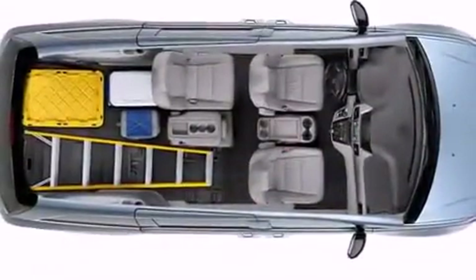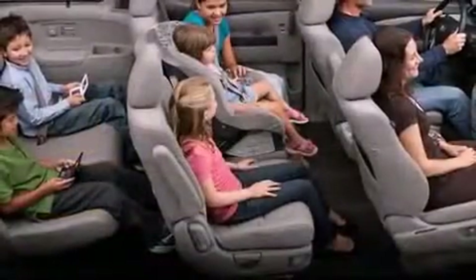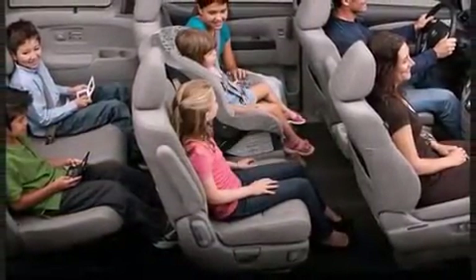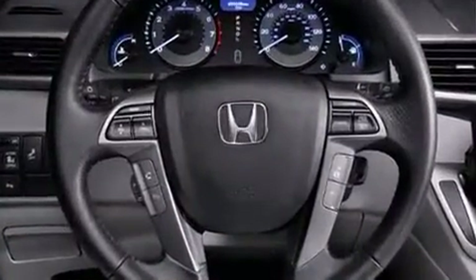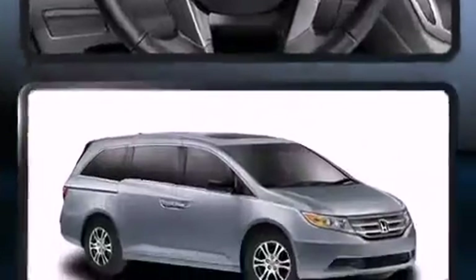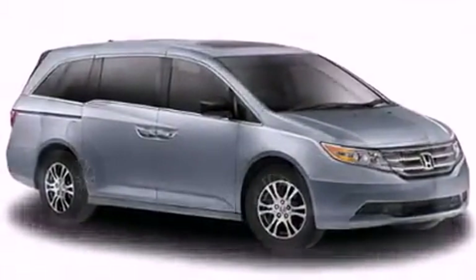You and your passengers will enjoy the stereo system, which includes a CD player with MP3 capability and seven speakers, enhancing the audio experience throughout the interior. Honda ensures the safety and security of its passengers with equipment such as anti-whiplash front head restraints, ignition disabling, and four-wheel disc brakes with ABS.